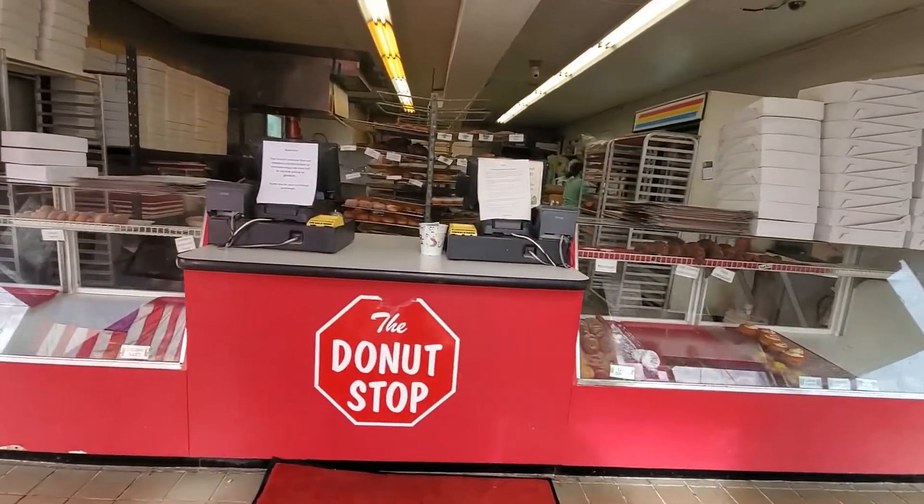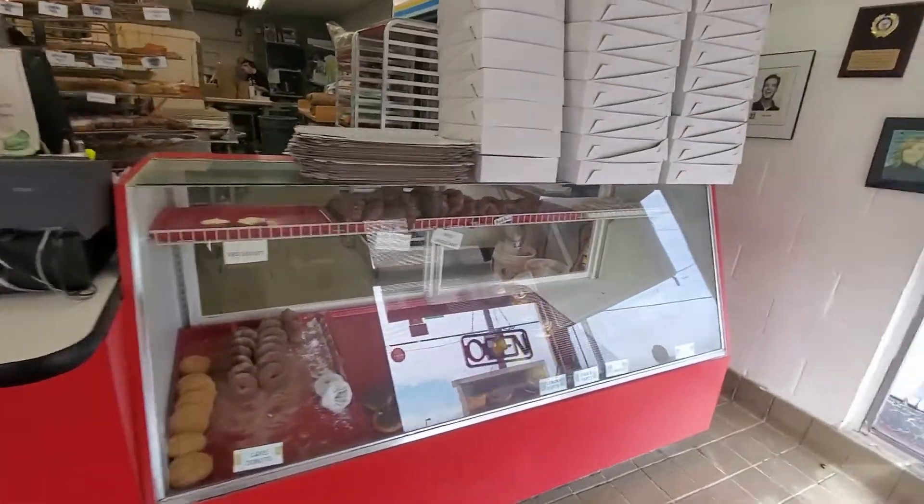All right, we have arrived. Let's go inside and check and see what they've got for donuts.